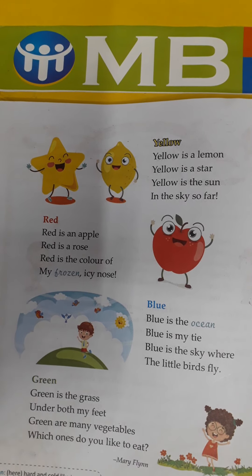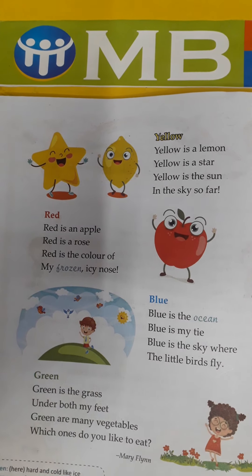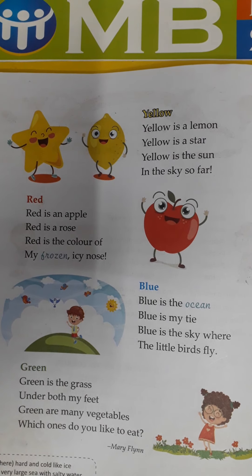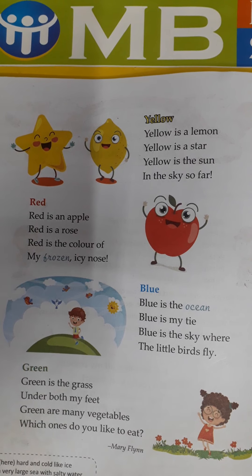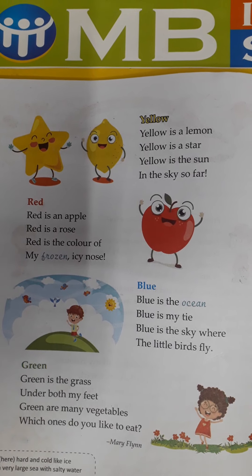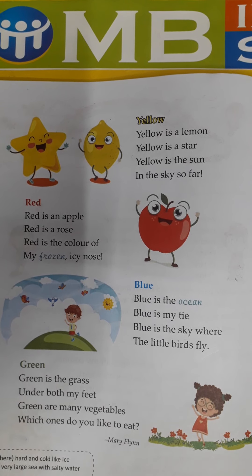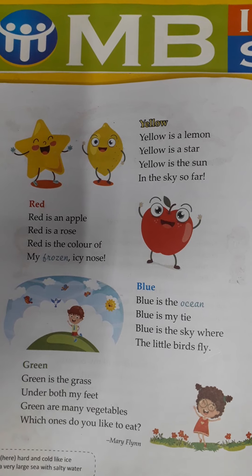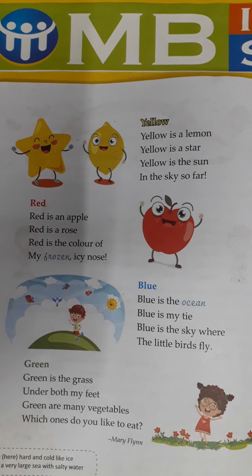Then again comes the other color which is red. See, I'll show you — this is red color. Red is an apple, red is a rose. Red क्या होता है — apple भी red है और rose भी red है. Red is the color of my frozen icy nose. और जब सर्दी में हम आते-जाते हैं तो red color की मेरी नोज हो जाती है — सर्दी की वजह से frozen, means जमना — और वो कैसी हो जाती है — red.